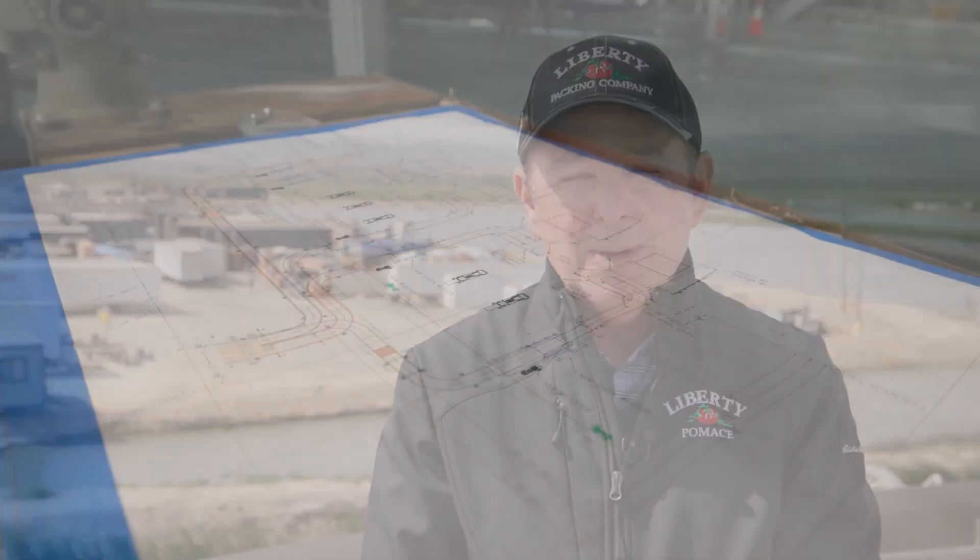Hi, this is James Sherwood with a 2023 preseason update here from Liberty Packing Company. We're real excited for the 2023 season and we're really looking forward to all of our customers and friends visiting us this year. We have a couple big capital projects going on this year, the first one being our food service pouch project.